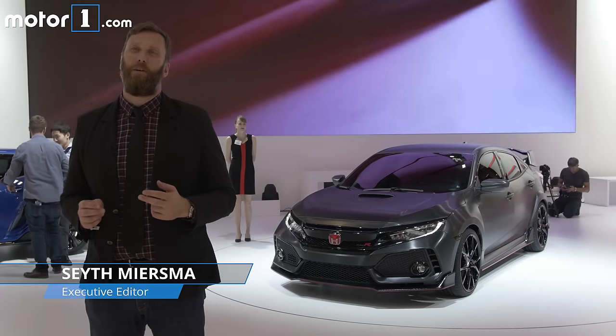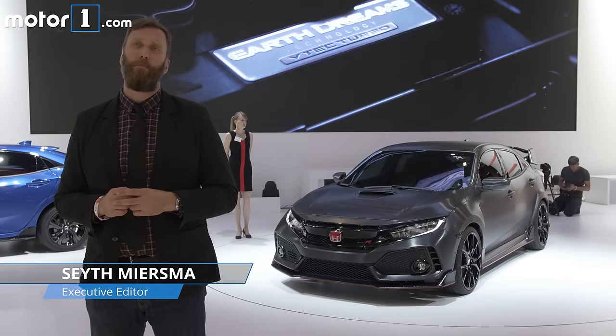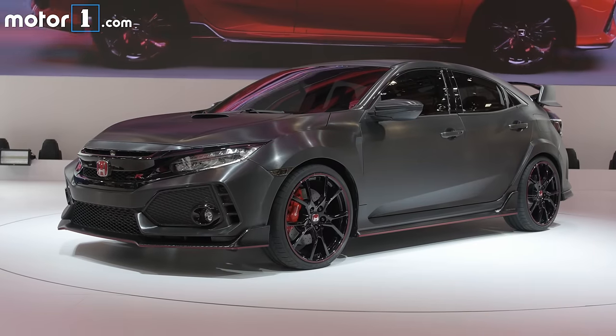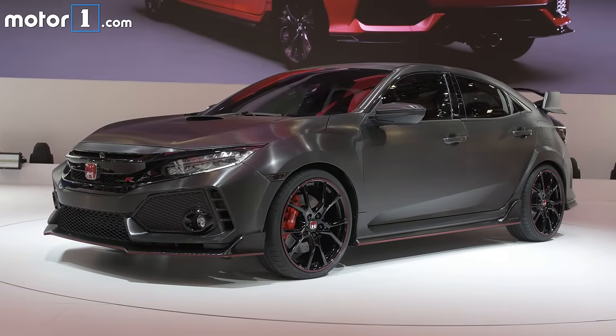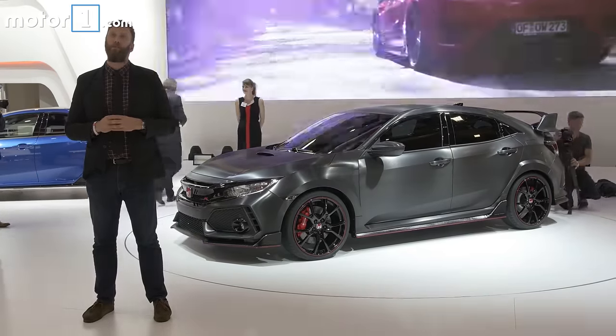I'm on the Honda stand at the Paris Motor Show, and some of the most exciting news we've heard is that the Civic Type R is finally coming to the United States. To be clear, this is a prototype of the Type R, but Honda concepts are usually really close to the final versions, and most of what we see here seems plausible for the real deal.